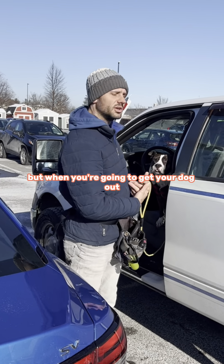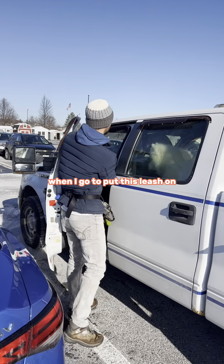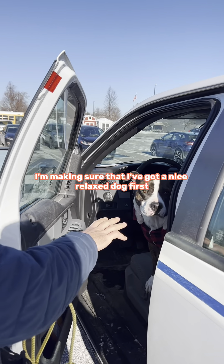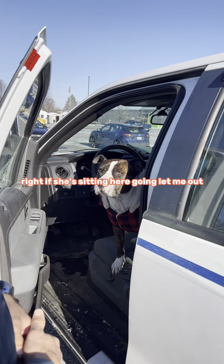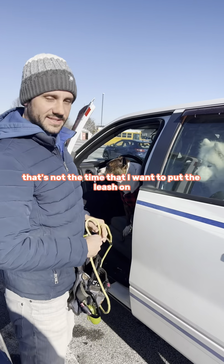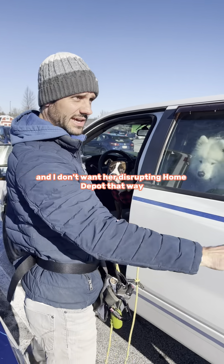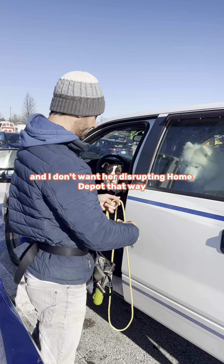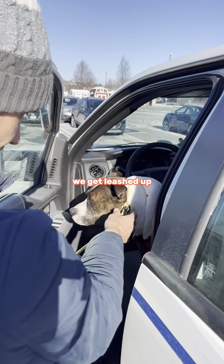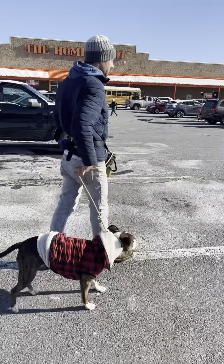Whatever you choose, treat it just like you would when going for a walk. When I go to put this leash on, I'm making sure I've got a nice relaxed dog first. If she's here going 'let me out, let me out,' that's not the time to put the leash on — because she's going to take that same energy inside and I don't want her disrupting Home Depot. So, nice calm dog, we get leashed up. Very good, Leila. Okay, good girl.